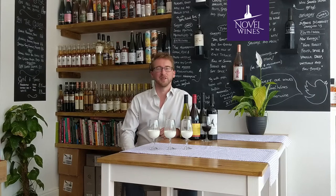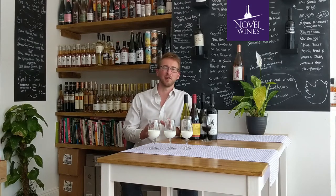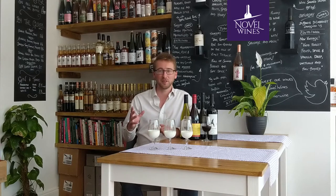Hello everyone, it's Ben here from Novel Wines and Bath. I'm going to take you through all the tasting elements this week and today we're talking about body. So how do you decide if a wine is light bodied, medium bodied or full bodied?